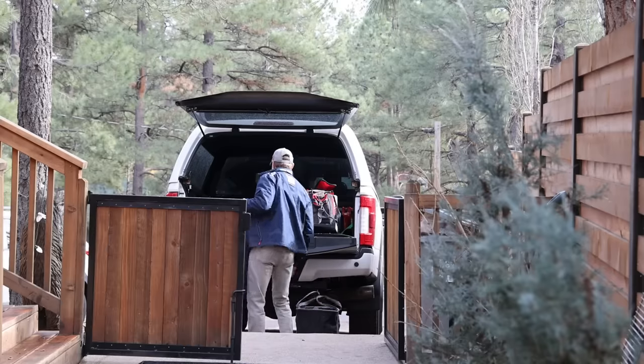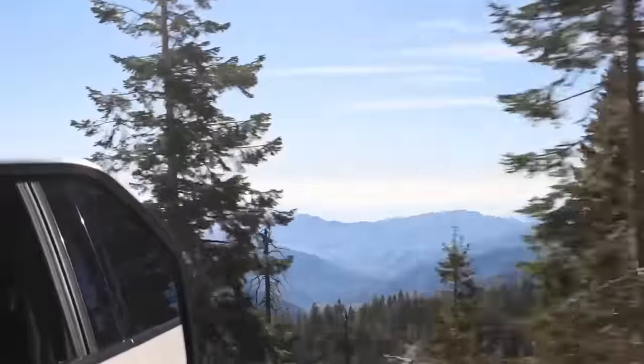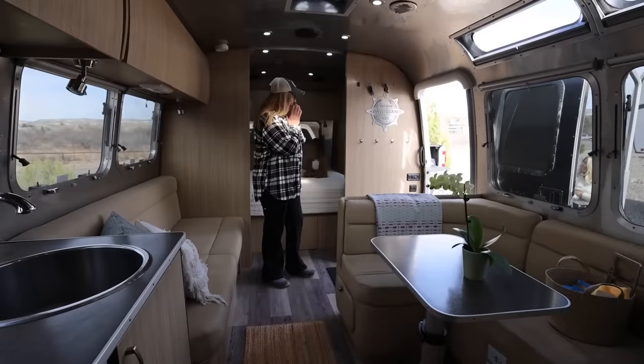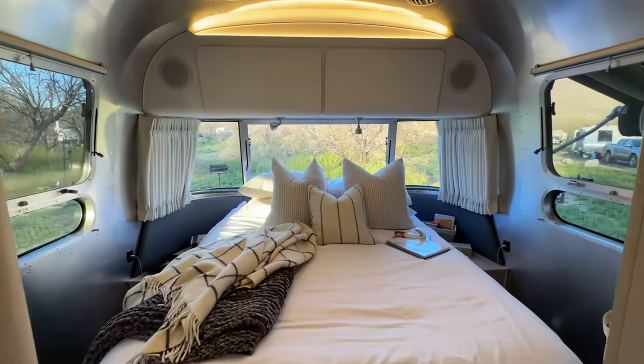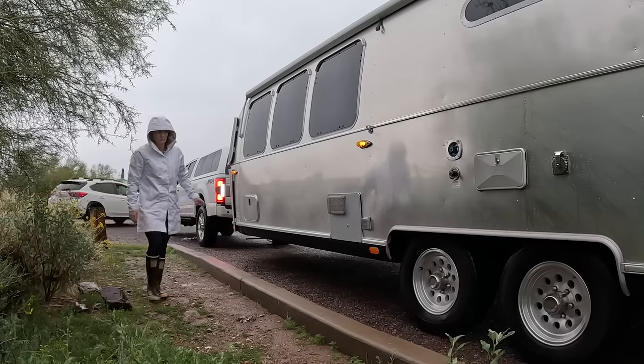It's time to kick off another season of travel, adventure, and connecting with the community. At the end of last season we sold our Airstream Flying Cloud and purchased a 2020 Globetrotter. Now that it's just the two of us plus Charlie, before we hit the road next week we needed a shakedown trip.